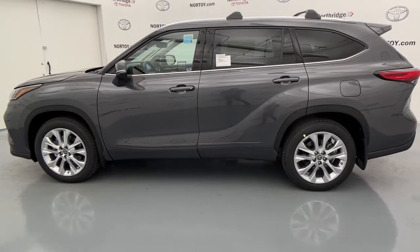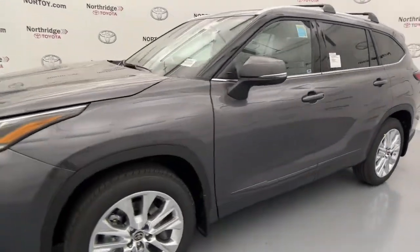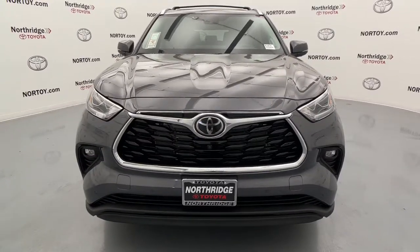Navigation system, sunroof, moonroof, keyless entry, third row seat, fog lamps, power lift gate, electronic stability control, seat memory, tire pressure monitoring system, trip computer.